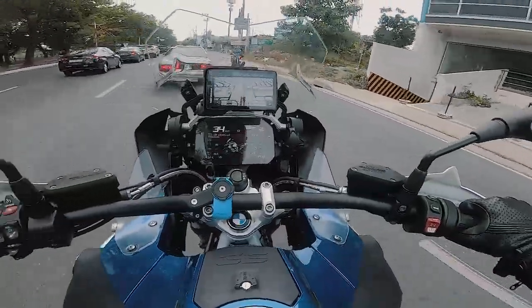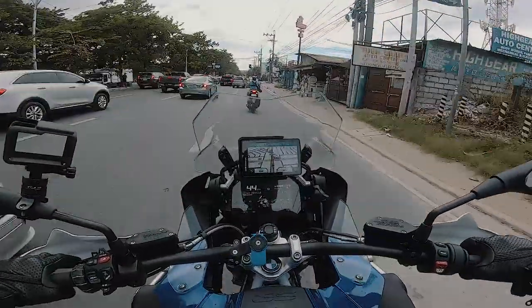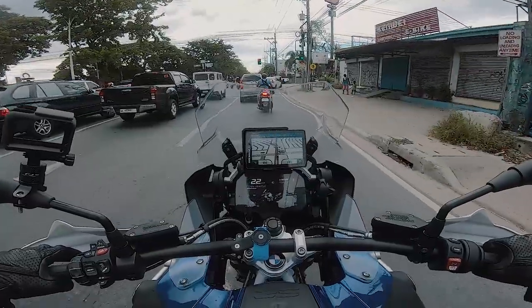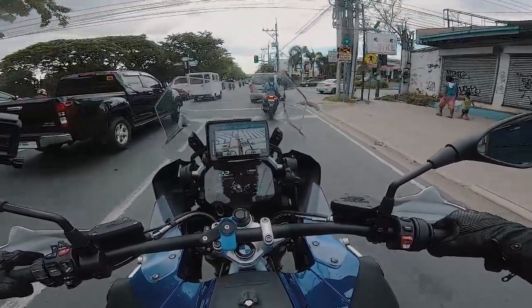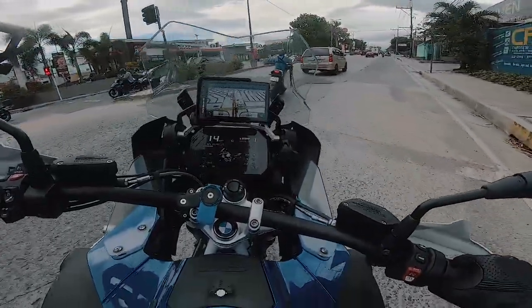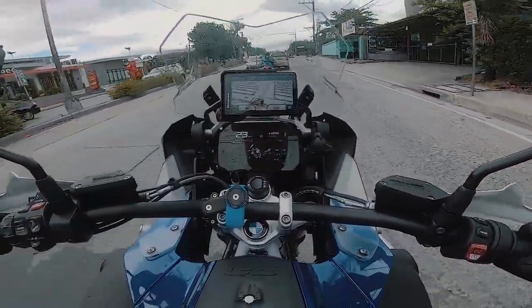The brakes are great — Brembo brakes. The bite is excellent. The suspension is incredibly good.